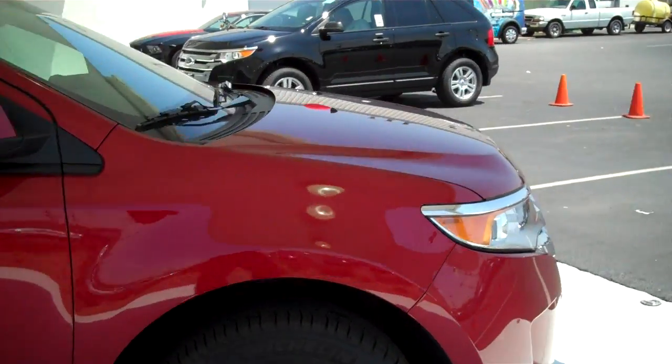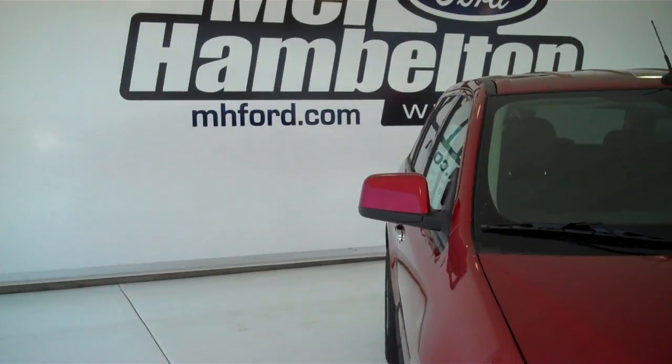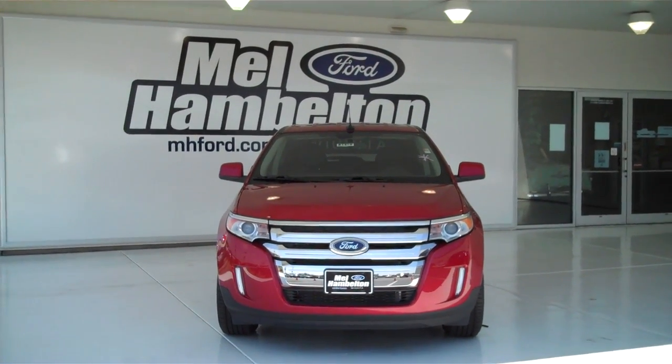We have many of these to choose from — different colors, different options. You can see this one and many more at MHFord.com, or come on out and see us in person at the corner of 119th Street and Kellogg. We hope to see you soon.